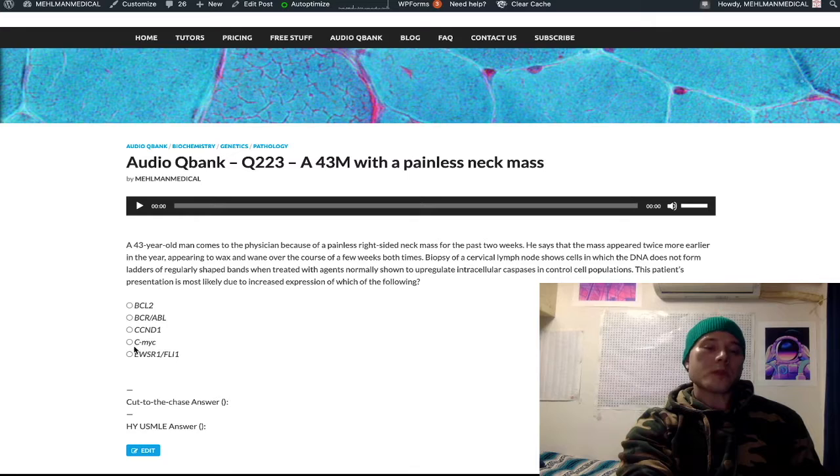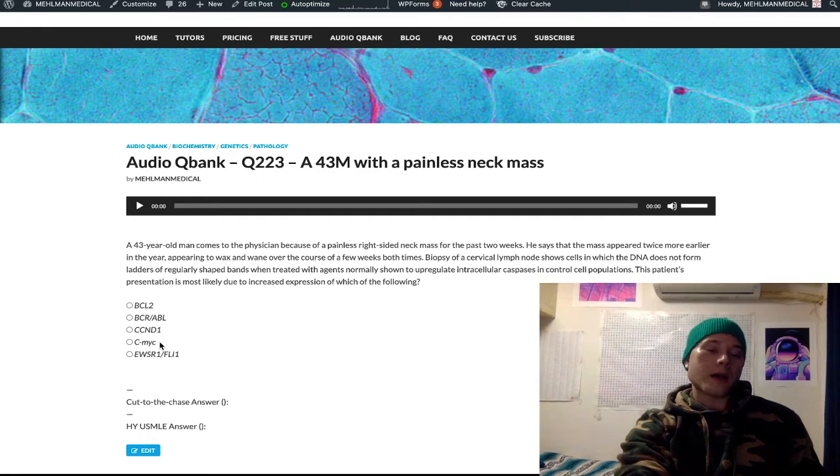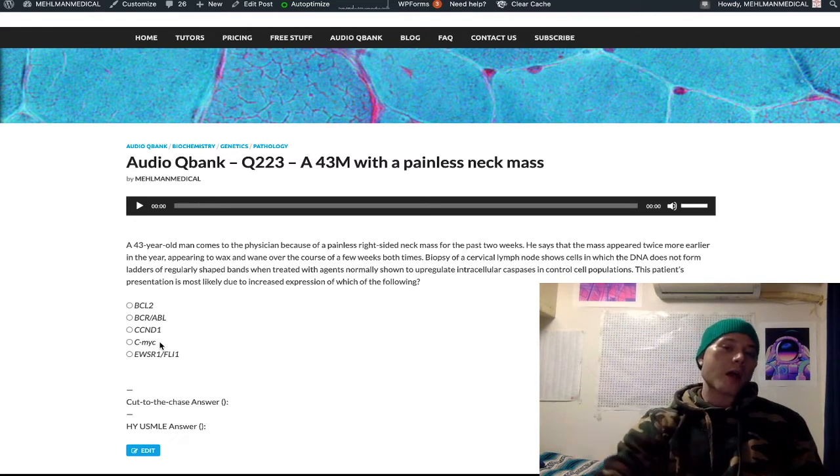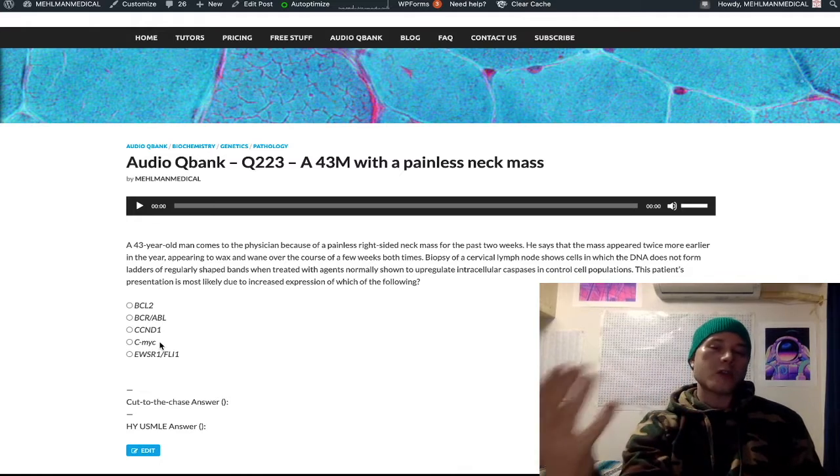You don't really need to know the histology for BCL2 and follicular lymphoma. But for Burkitt lymphoma, you need to know the classic starry sky appearance — a background of lymphocytes with interspersed macrophages that are actually undergoing apoptosis. The USMLE can show you the starry sky appearance for Burkitt lymphoma, have an arrow pointing to one of the macrophages, and the answer is apoptosis. It's weird, but it's on the exam.